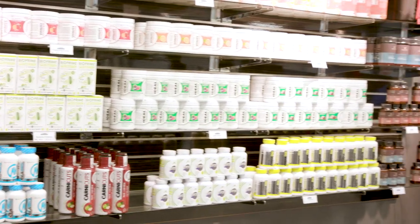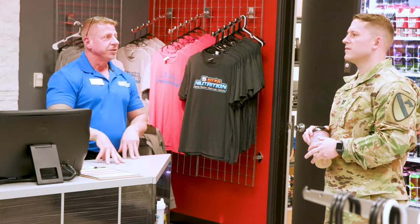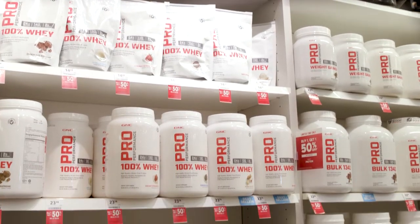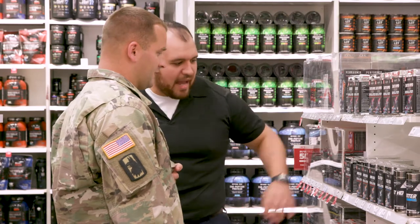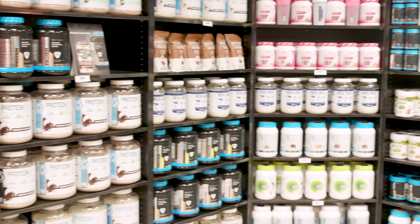The Exchange Diet and Nutrition Centers program caters to the needs of the health-conscious military community. Exchange GNCs are staffed with knowledgeable associates to help military members, their families, and retirees live their best lives with innovative health and wellness solutions. Five Star Nutrition works to simplify the process of tailoring fitness and nutrition to meet individual needs.